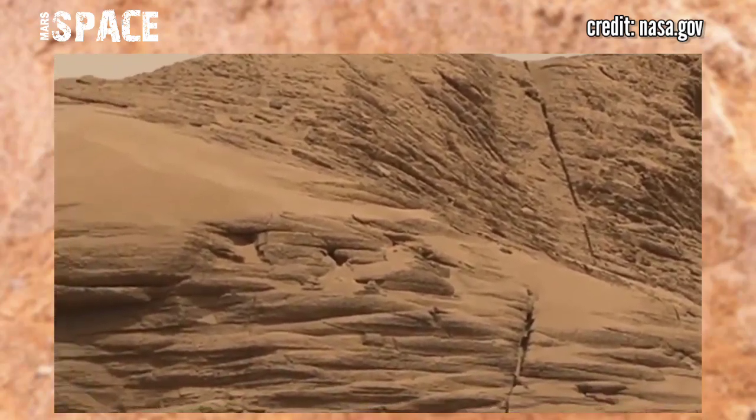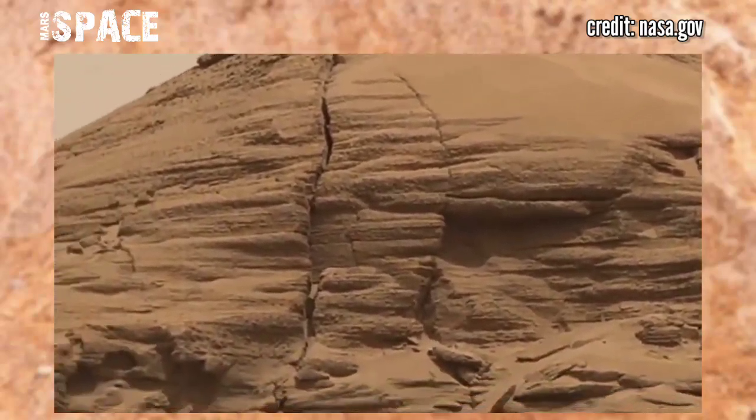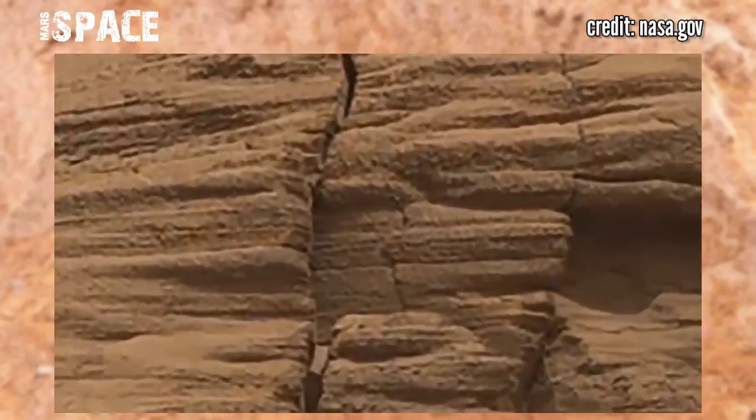In ancient past, Mars was rich with life. Here are now just structures like ruins.